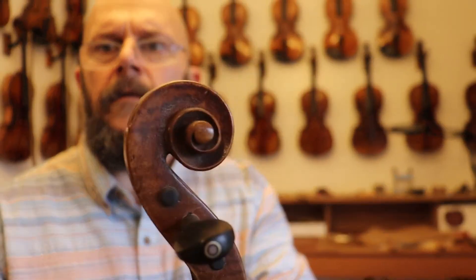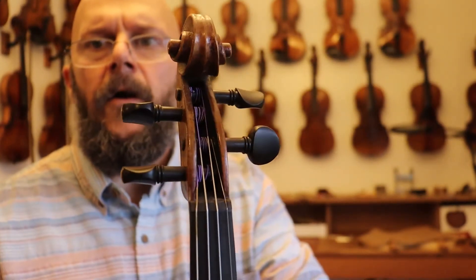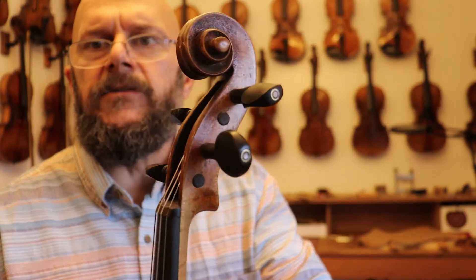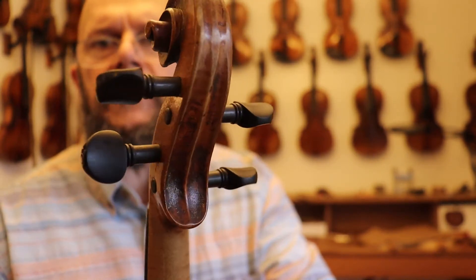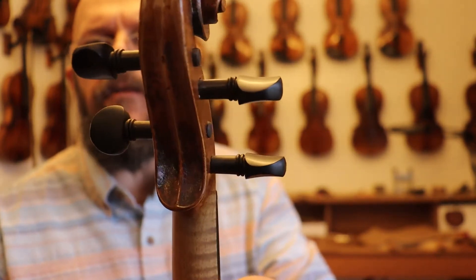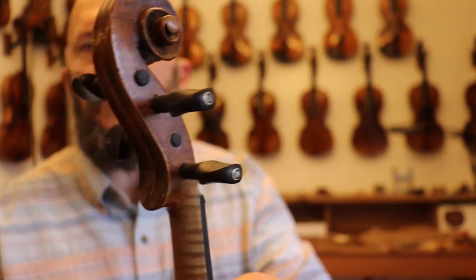We'll go to the peg box here. All in all, just a piece of history. If you look at the listing with the different labels from the luthiers that have worked on this violin through the years, this is just a piece of art that sounds beautiful.